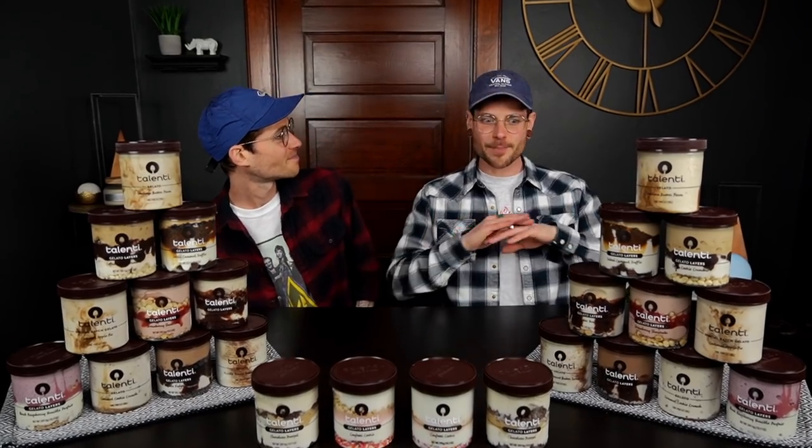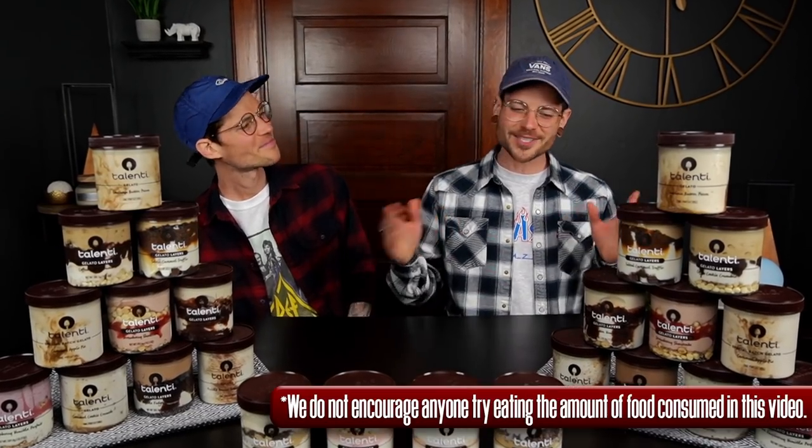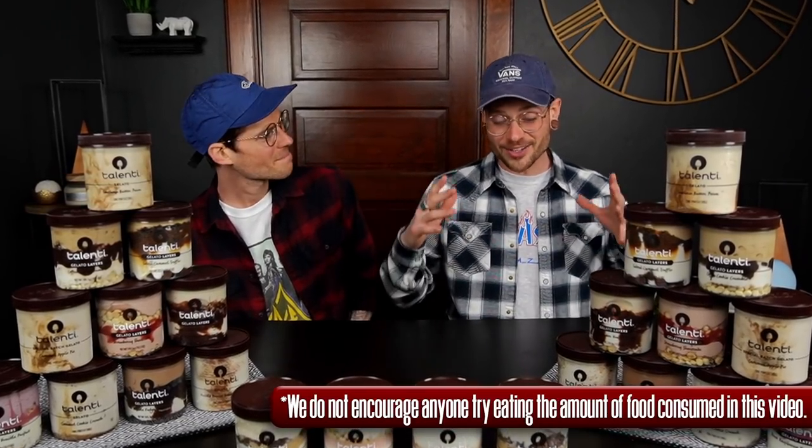We also have the biggest food challenge we've ever done coming out within the next couple weeks, so I'm thinking that today we just kick back, hang out, and enjoy this challenge until we no longer can. Alright, let's take down some Talenti.